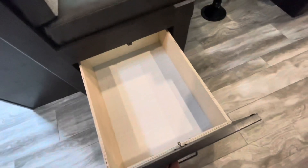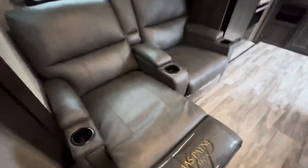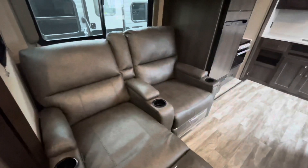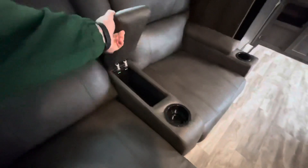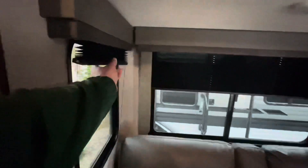There are drawers and heat ducts down low. The theater seats do recline — you've got cup holders and a little storage in between. The blackout shades and nice lighting throughout make this a comfortable living area.